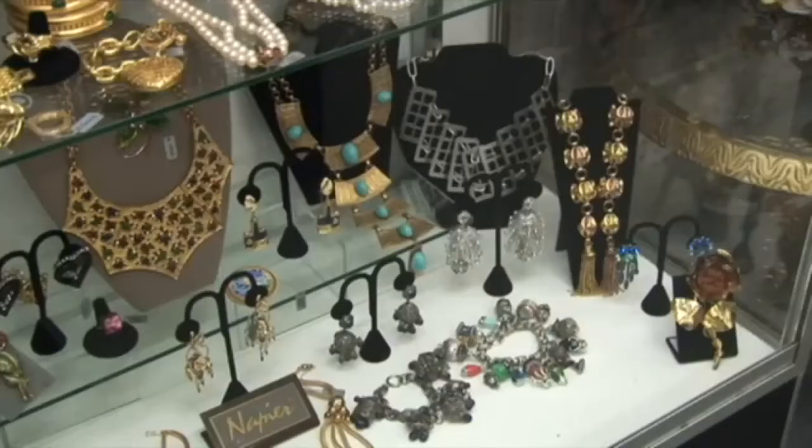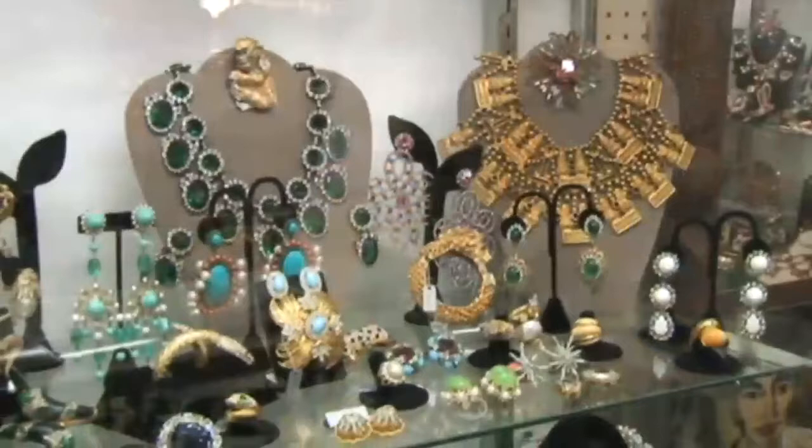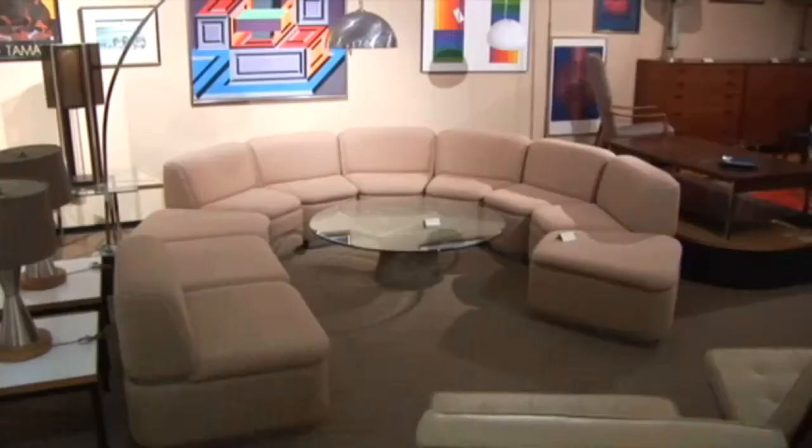The first floor of the Broadway Antique Market tends to be smalls, which is a lot of great costume jewelry, vintage clothing, kitchen accessories, home accessories. The first floor is divided into about 50 small rooms, and you should check out really every one of those because that's a different person with a different style, an aesthetic, and a taste.